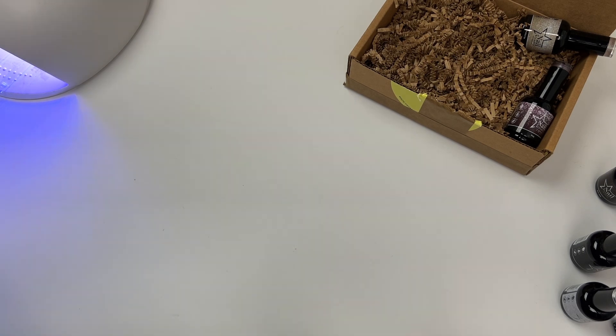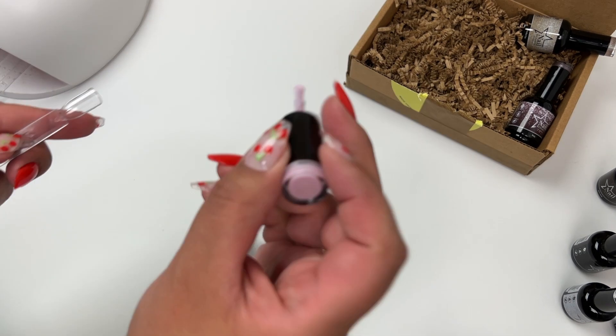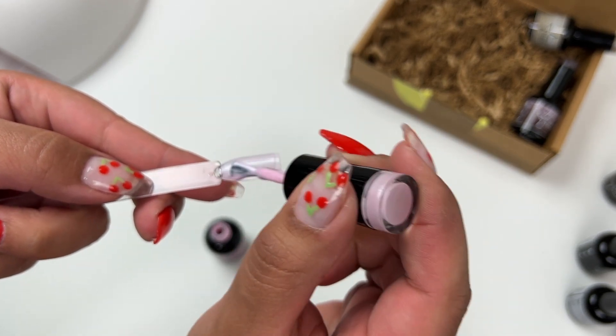The next shade is a shimmery pink color — this is in the shade Venice Beach. This is really beautiful, very soft and girly. I think it's really, really nice. I'm not a big pink fan but I actually really like this color.